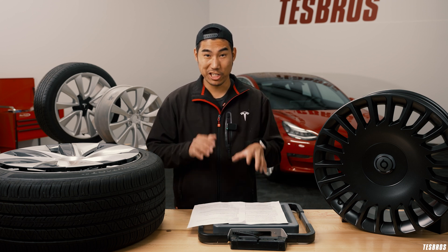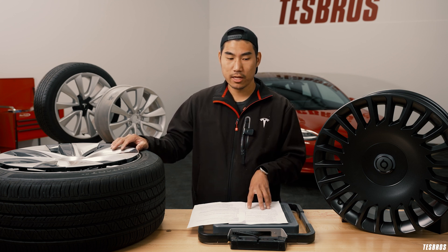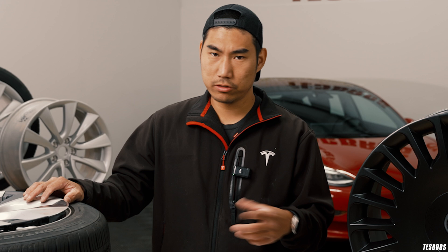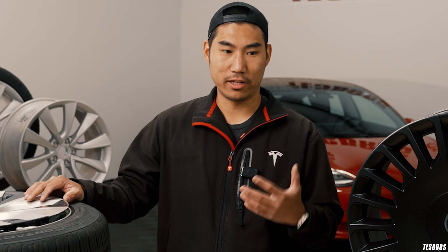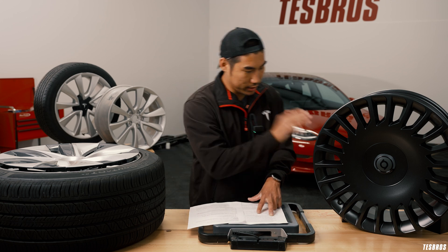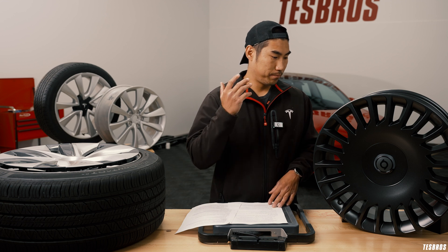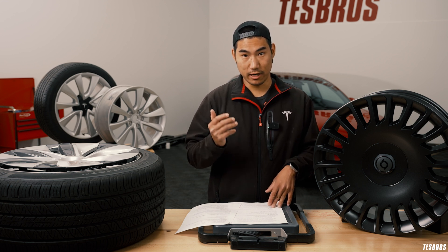There are a lot of YouTube videos that have done range tests with Aero wheels or Gemini wheels showing these differences. When you travel, that 3 percent does matter. And it's also convenient because smaller wheels are a lot cheaper. The size of the wheel matters a lot.